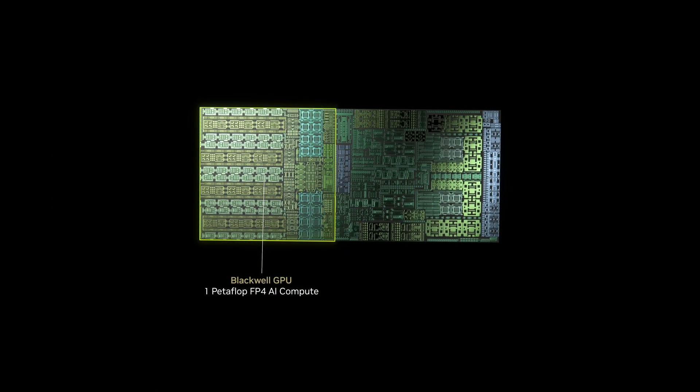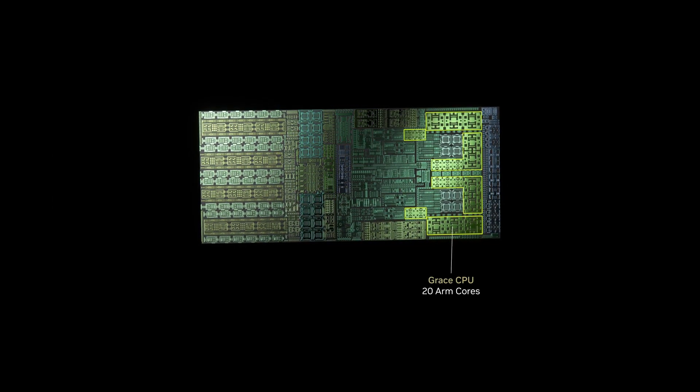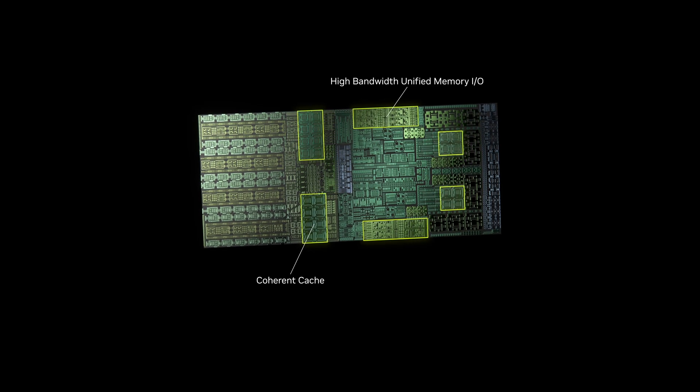Project Digits — apparently the name is still a work in progress — but the specs are kind of impressive, although pretty thin on details when it comes to performance. And no, I'm not talking about the one petaflop of AI performance promised. We're getting the new GB10 Grace Blackwell super chip, which is not just a GPU — it's an SoC, a system on a chip.